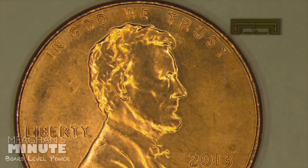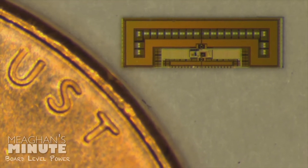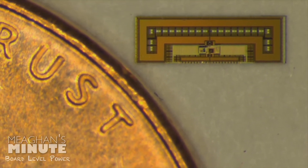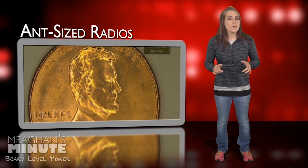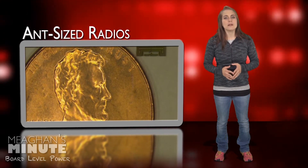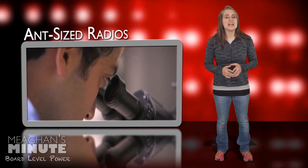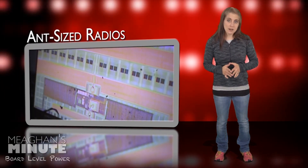The device is so energy efficient that it gathers all the power it needs from the same electromagnetic waves that carry signals to its receiving antenna. No batteries required. According to the engineering team, this tiny wireless chip costs pennies to fabricate, making it cheap enough to become the missing link between the internet as we know it and the linked-together smart gadgets envisioned in the Internet of Things.